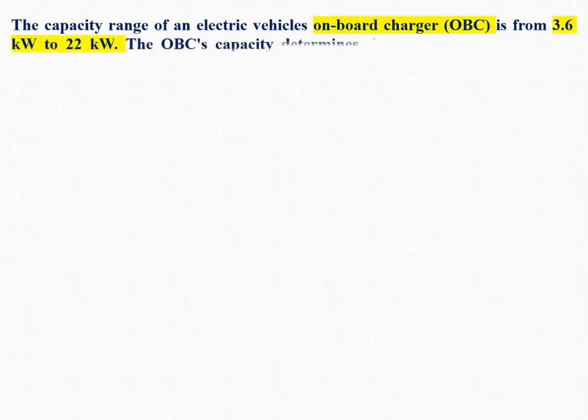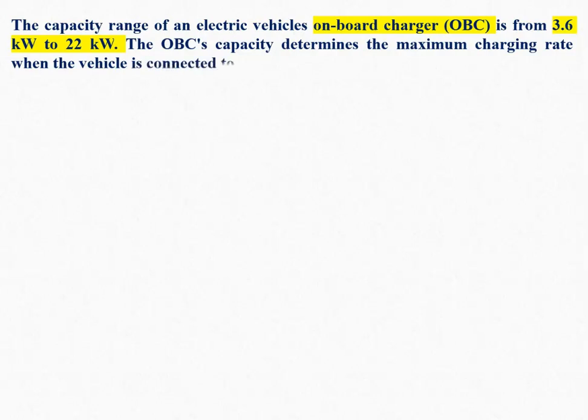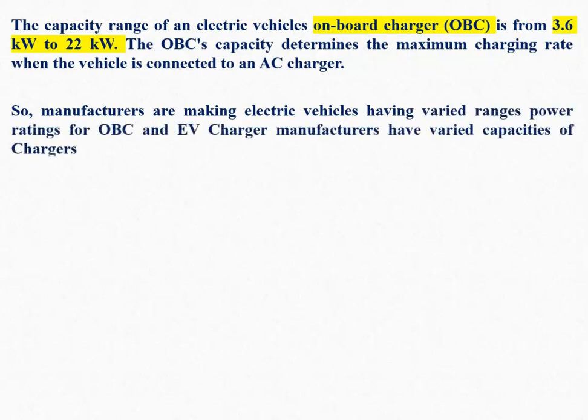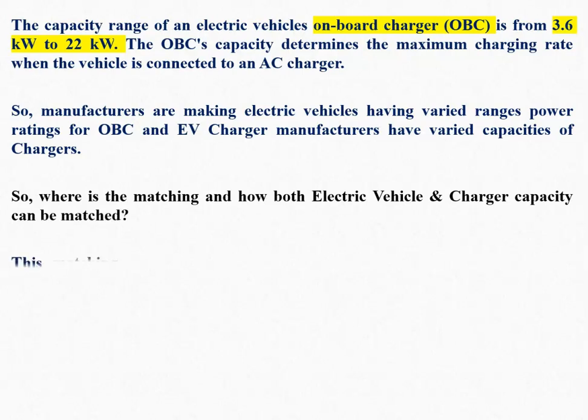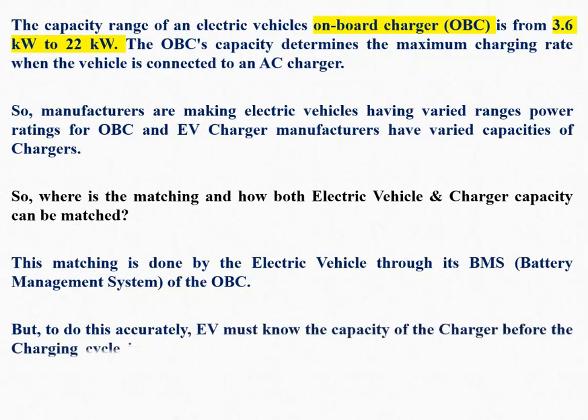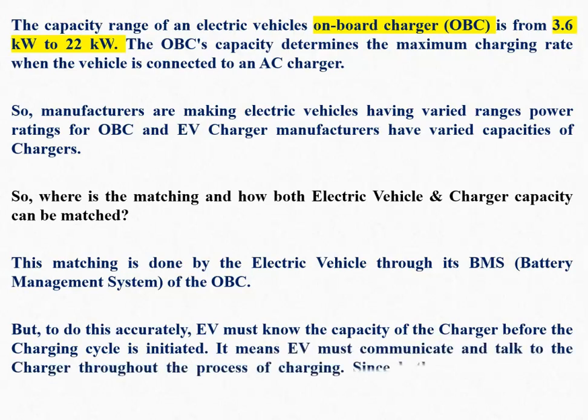The capacity range of an EV on-board charger is from 3.6 kW to 22 kW. The OBC's capacity determines the maximum charging rate when the vehicle is connected to an AC charger. Since manufacturers make EVs with varied OBC power ratings and EV chargers with varied capacities, matching is required. This matching is done by the EV through its OBC's BMS. The EV must know the charger's capacity before the charging cycle is initiated, meaning the EV must communicate with the charger throughout the process.